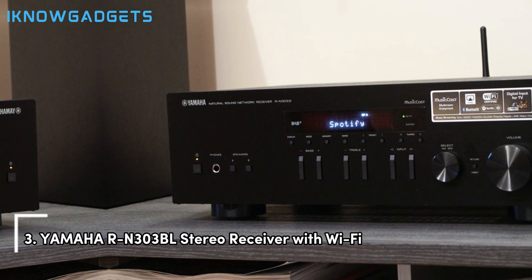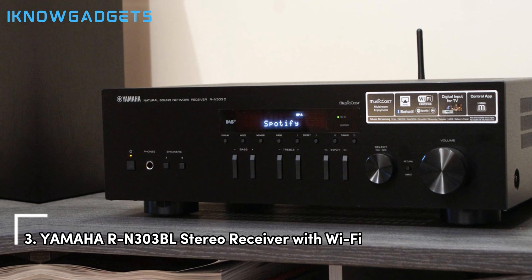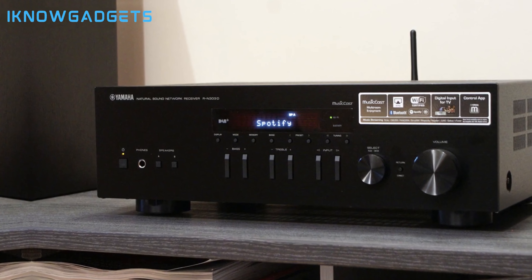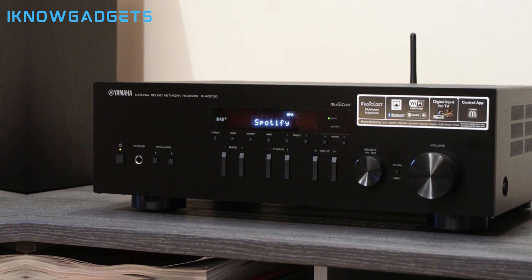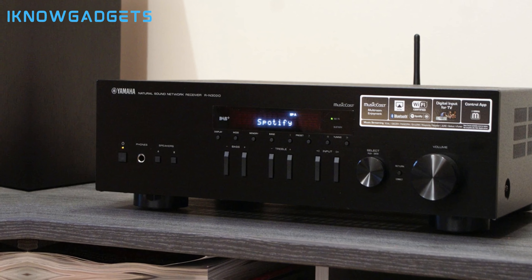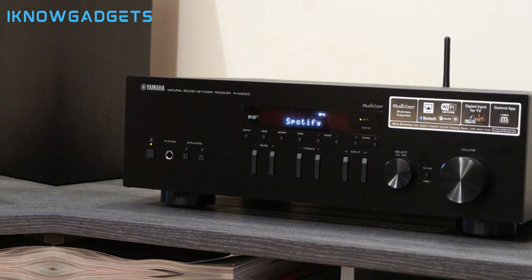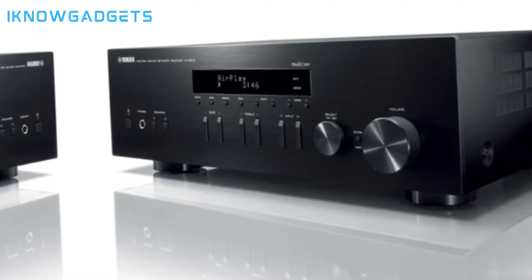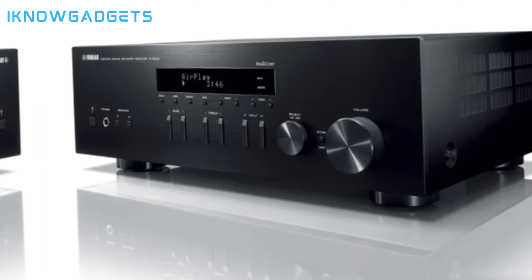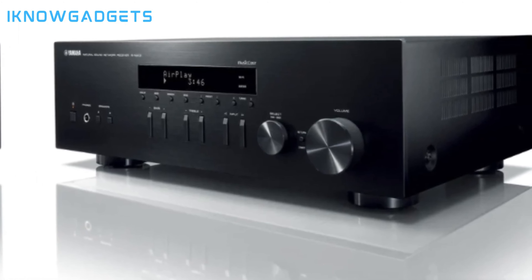Our number 3 pick is the Yamaha RN303BS stereo receiver with Wi-Fi. This stereo receiver is designed to deliver smooth stereo sound from various sources, both wired and wireless. Equipped with two channels of 100W high-power output, ensuring high-quality sound. It supports high-resolution audio formats for a detailed and immersive listening experience, and features Bluetooth for easy music playback from smartphones and other devices.